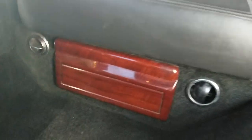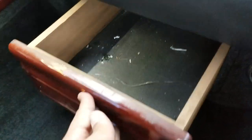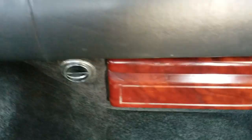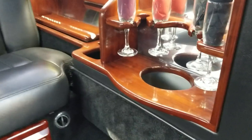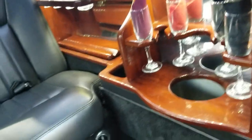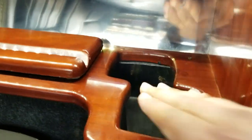Storage compartments under the seats. Over here is another champagne bucket. You got decanter holders, and then you got an ice bin here and one over there. You got speakers there and there with the wood finish.